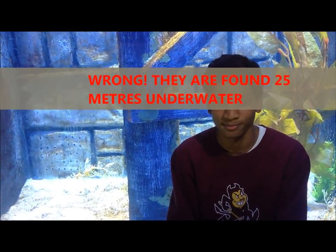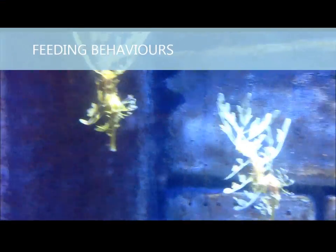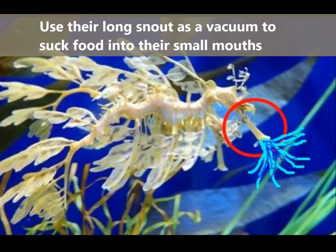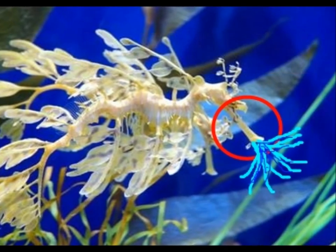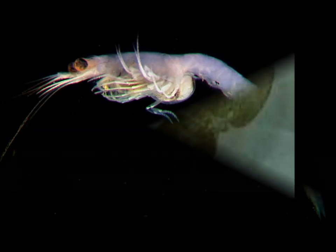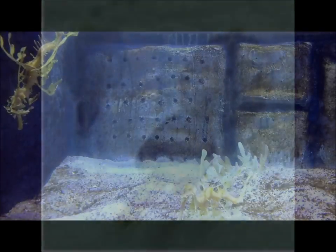They grow up to 35cm and are found approximately 25cm under the water. Seadragons use their long snout as a vacuum to suck food into their small mouths. Their common meals consist of the mycid, an opossum shrimp, or sea lice, both found on algae and seaweeds.